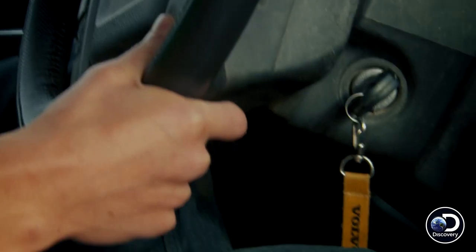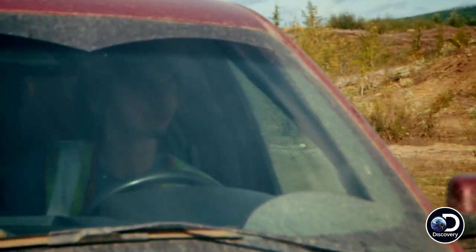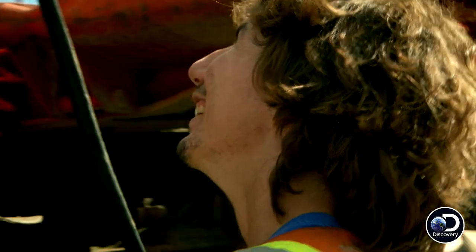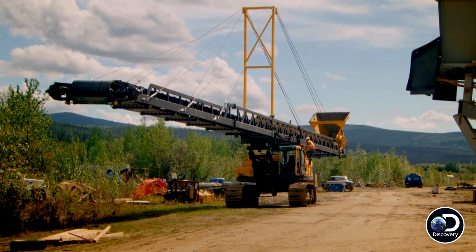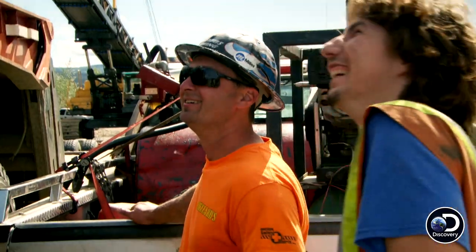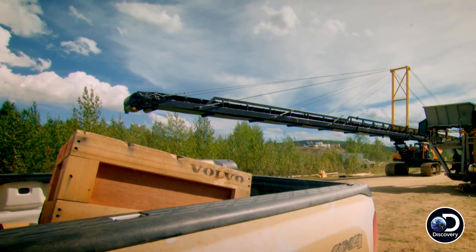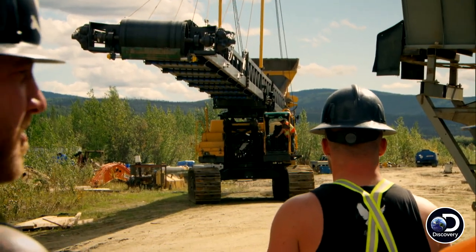Looks like Seamus is already here with the truck, and Rick and the boys are here too. You said you had a conveyor to haul, Parker — well, what the heck, man, that thing is huge! Is it gonna fit down the road? I don't know — that's your department. I've never hauled anything this long down these roads before. It's definitely gonna be one of the bigger loads.